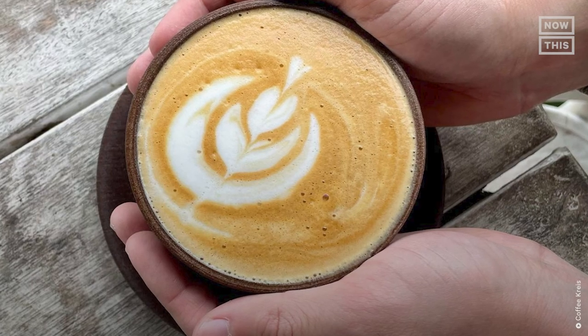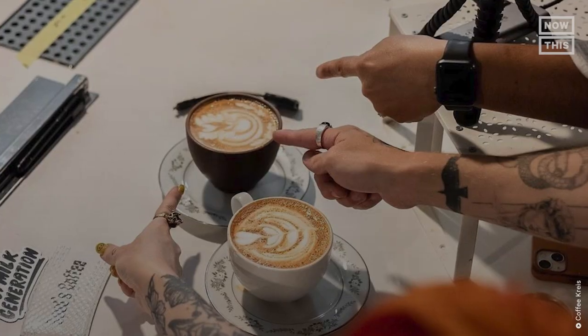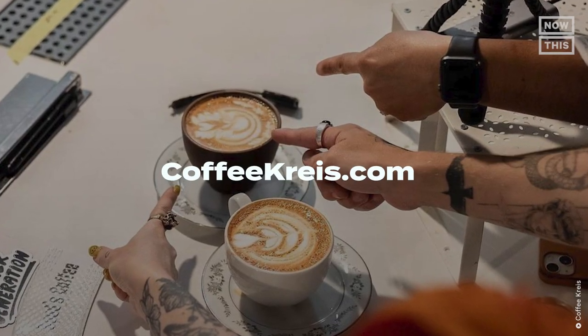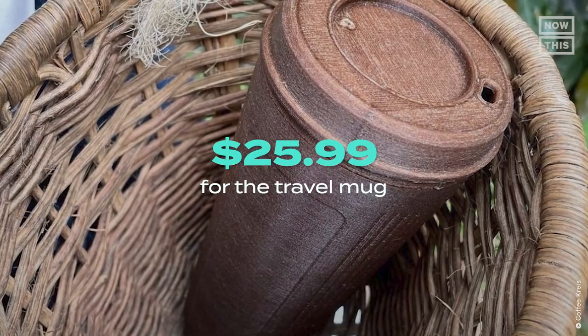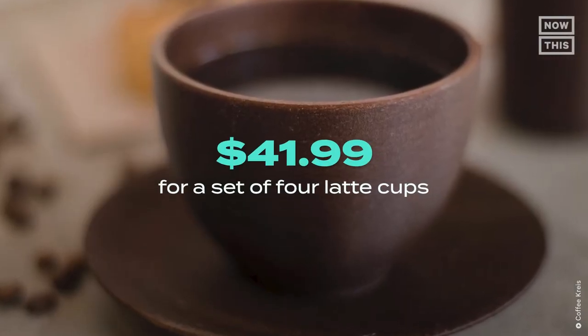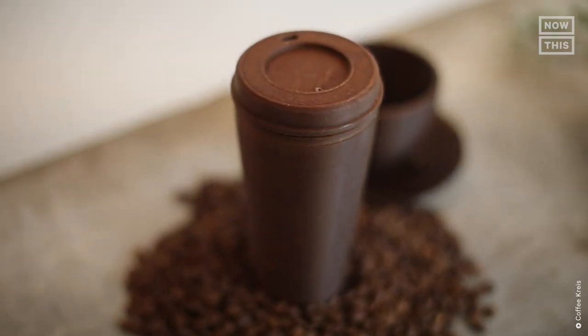How can you get your hands on your own Coffee Christ cups? The company is currently taking pre-orders at CoffeeChrist.com. Pre-orders are priced at $25.99 for the travel mug or $41.99 for a set of four latte cups. Shipping is expected in January 2023.